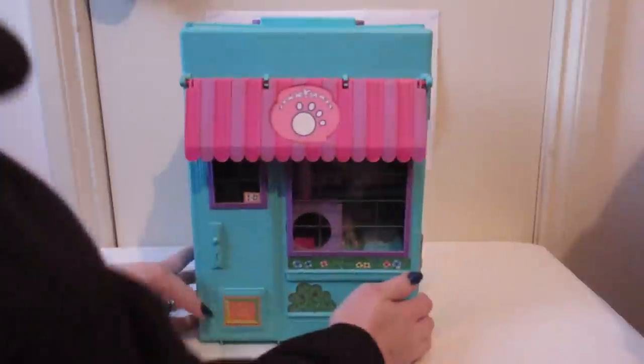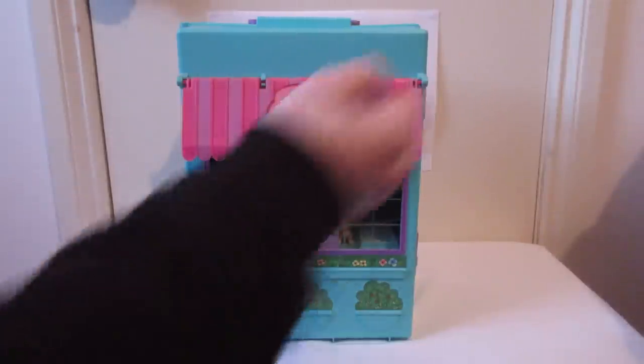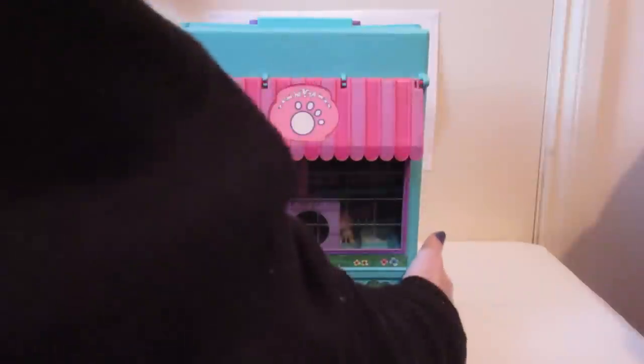I know they did do another pet shop later on — it's just a recolor of the original one, and it was orange I think. I did mean to get one off eBay to store some of my other pets in, because I've got tons of them, but I haven't got around to it, so I probably won't. So let's open it up.